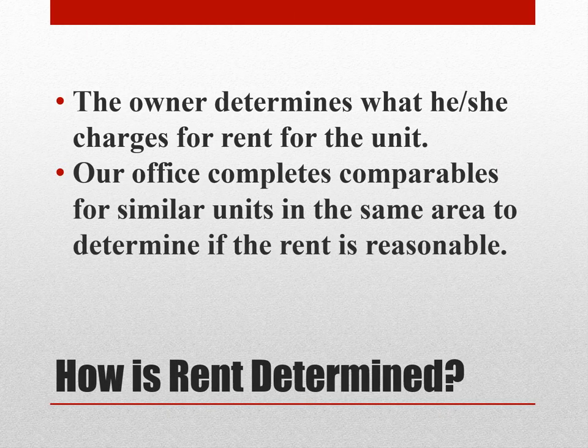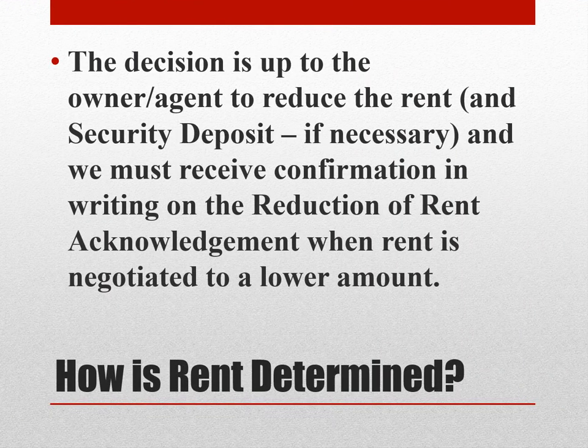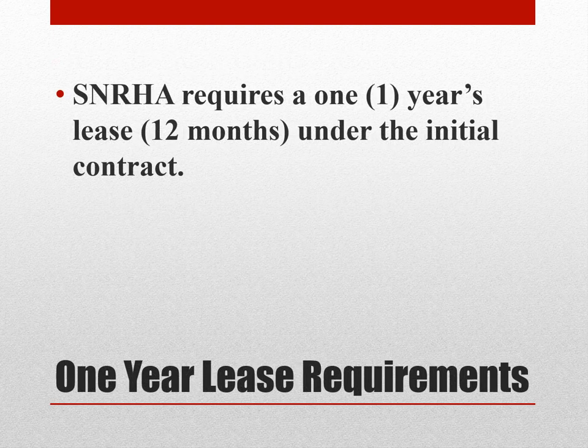How is rent determined? The owner determines what he or she charges for rent for the unit. Our office completes comparables for similar units in the same area, and this determines if the rent is reasonable. If the rent is deemed unreasonable, or if the rent exceeds 40% of the participant's adjusted income, our staff will contact the owner-agent and attempt to negotiate the rent. The decision is up to the owner-agent to reduce the rent and security deposit if necessary, and we must receive confirmation in writing of the reduction. SNRHA does require a one-year lease, 12 months, under the initial contract.